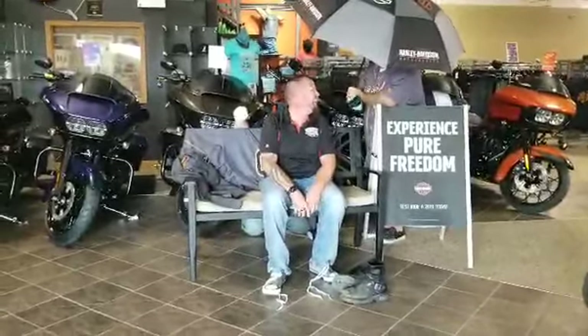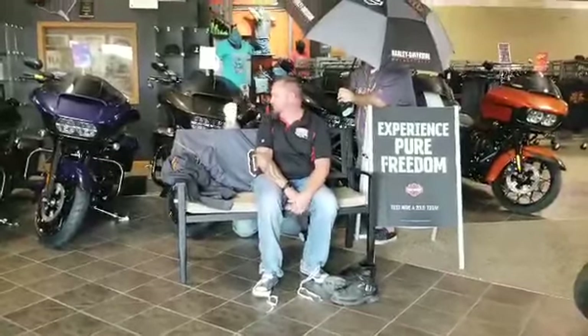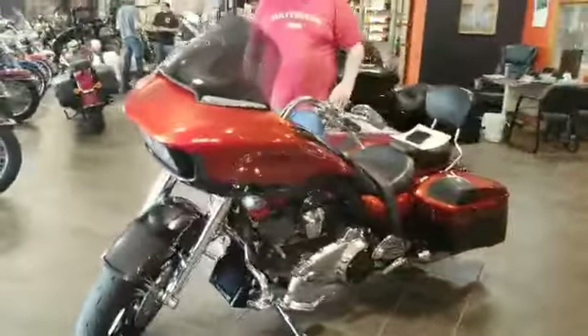Mr. Short Sock lost his turn. I can't see my motorcycle. Mr. Short Sock, do you need a motorcycle? Yes? We have one here. Can I have a motorcycle? Well, Mr. Long Sock, we'll get you a motorcycle too.